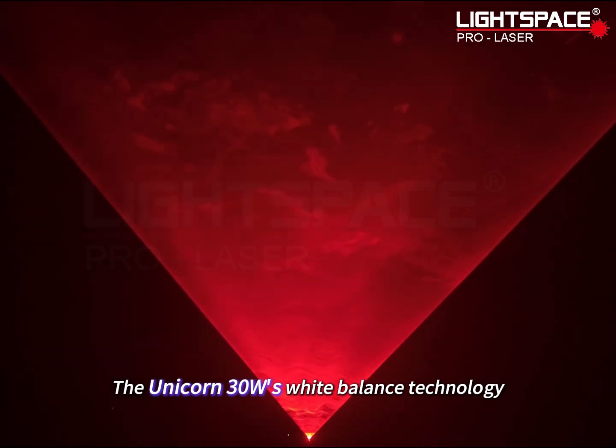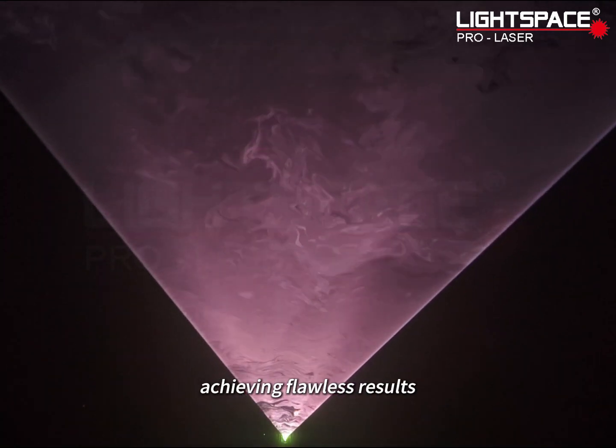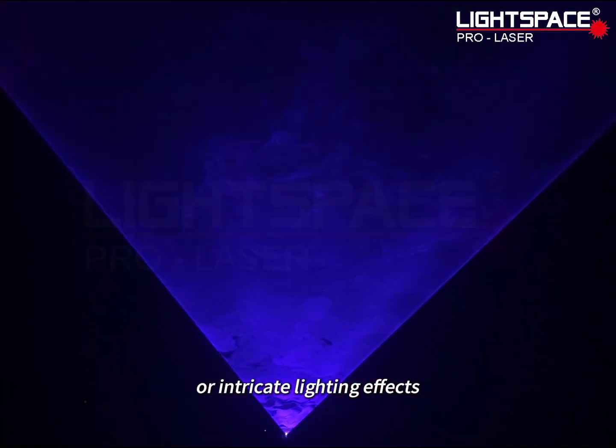The Unicorn 30 Watt's white balance technology guarantees precise color rendering and uniform brightness, achieving flawless results whether it's pure white light or intricate lighting effects.